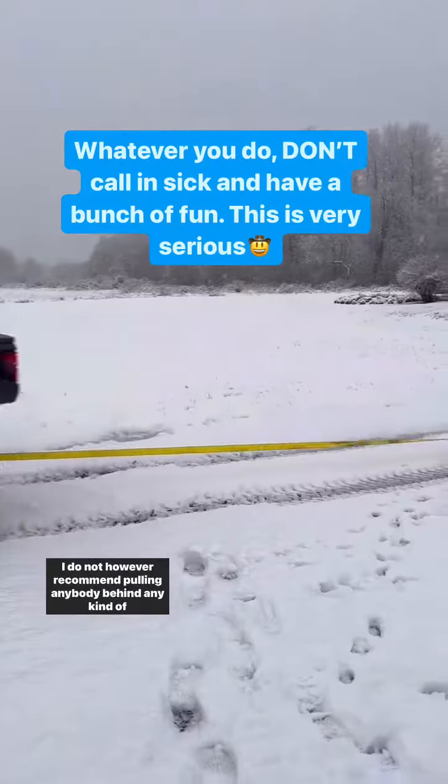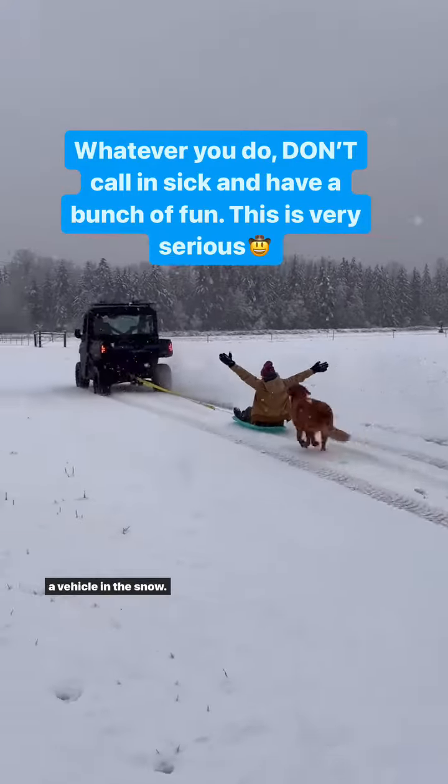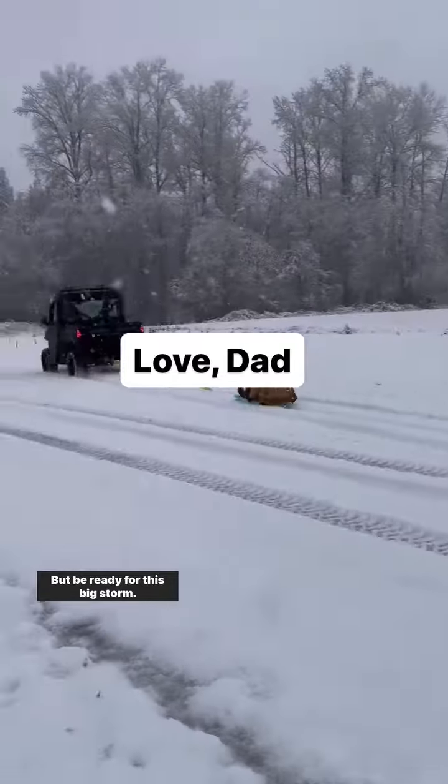Remember to get your kids' sleds out and get them ready because they want to have some fun in the snow. I do not, however, recommend pulling anybody behind any kind of a vehicle in the snow. But be ready for this big storm.